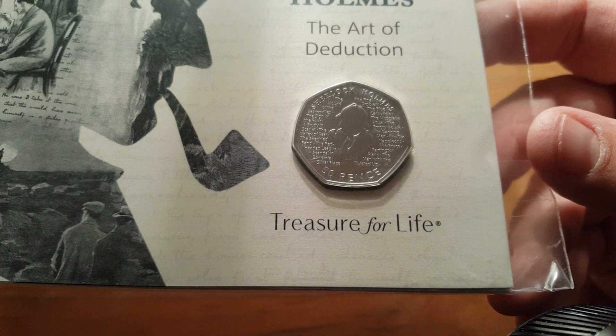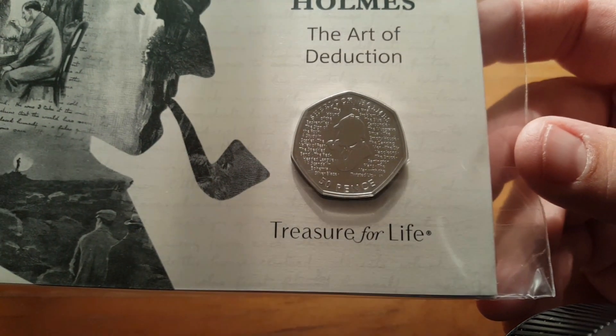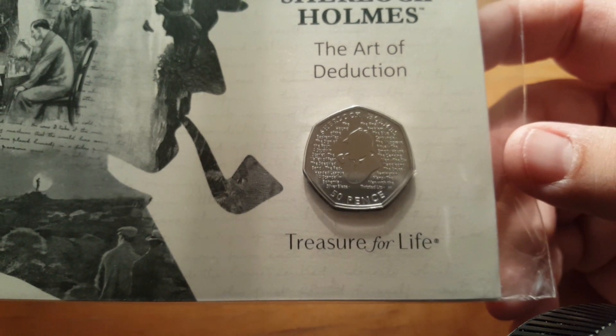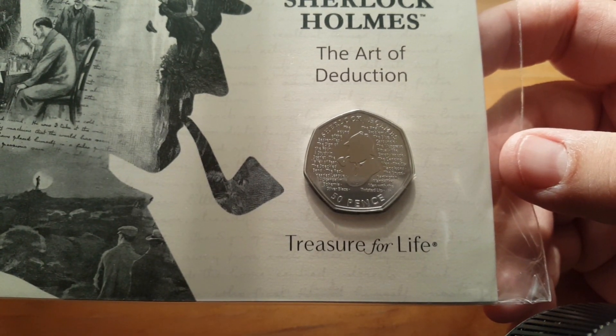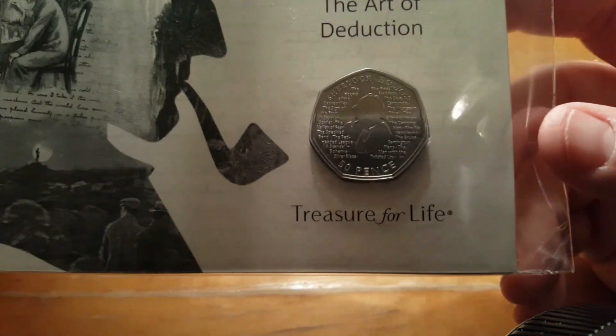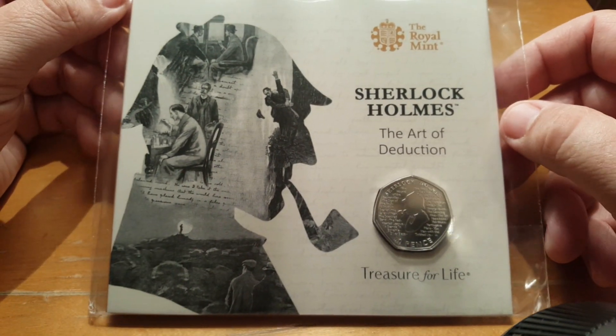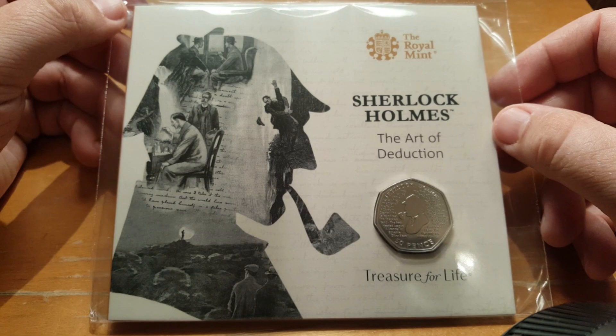I shall zoom in just there for you. It is just such a plain and simple design, and it is quite easily my favourite commemorative coin that has been released since the Isaac Newton. I am already in love with it. I can't wait to get inside and have a look at this pamphlet.